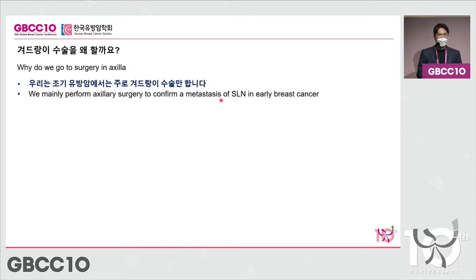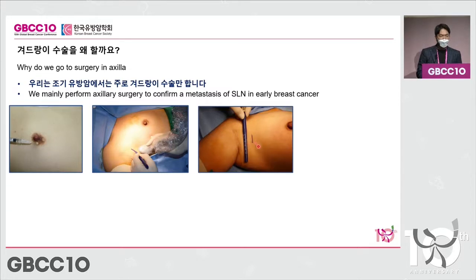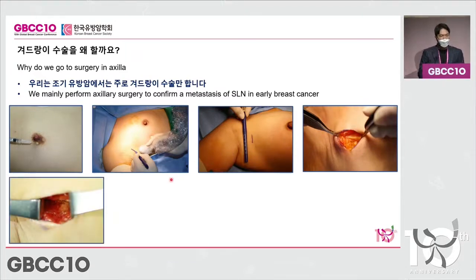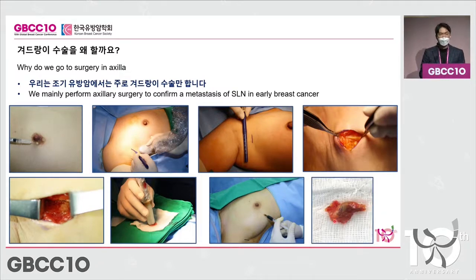For sentinel lymph node surgery, we inject an isotope around the nipple and areola, which projects gamma rays, and we look at the signals emanating from it. An incision of 1 to 1.5 centimeters is made, the access is widened, and we look for these sentinel lymph nodes. After removing them, we confirm once again whether cancer has spread to them. Apart from isotopes, staining agents are also used, and you can see we were successful in locating the sentinel lymph node.